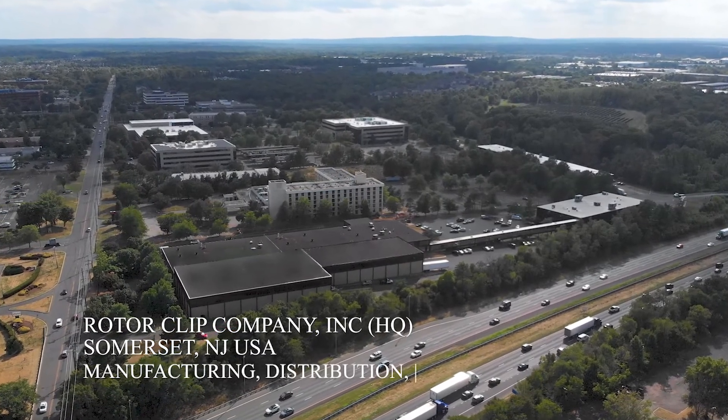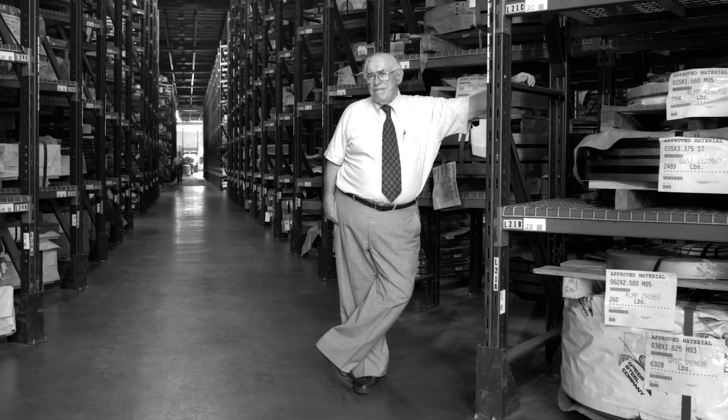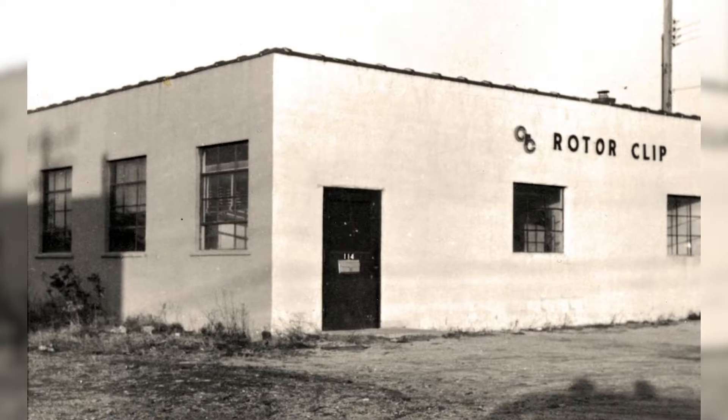RotorClip was founded by my father Robert Slas in 1957 with some money and six tools. He got into his car and started making sales calls. He took orders, came home and delivered those orders and repeated. I'm Jonathan Slas, co-president of RotorClip.